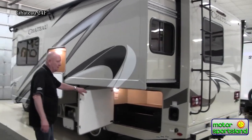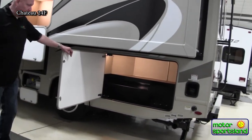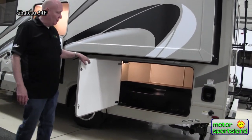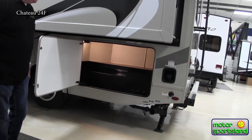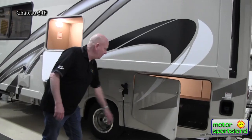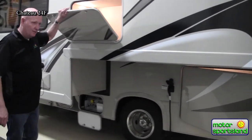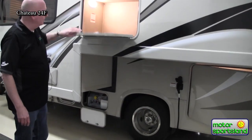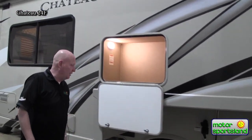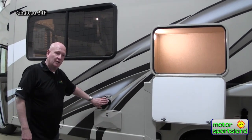Right here underneath the slide-out, notice a very large storage compartment. You can also see where your valves are for dumping your waste and water. Power hookup is right here for your convenience, right there underneath the bedroom area. And again, additional storage — they've given you every nook and cranny they can for additional storage. Water hookup is here as well.